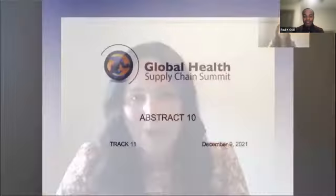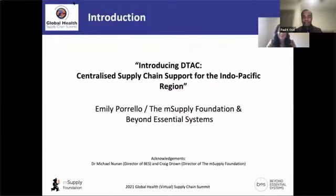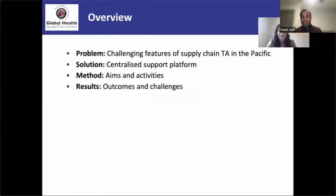This presentation covers technical assistance in the Indo-Pacific region. This is an innovative solution to some of the common difficulties faced by both the people delivering TA in low-to-middle income countries, as well as the people that we work with.